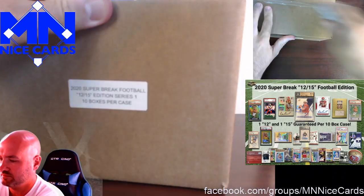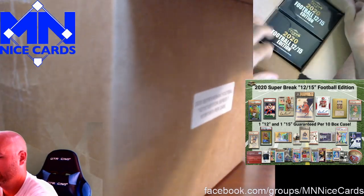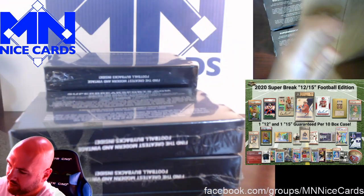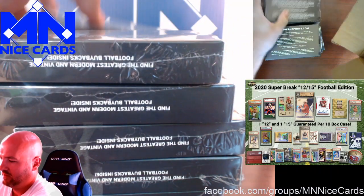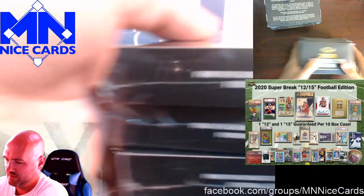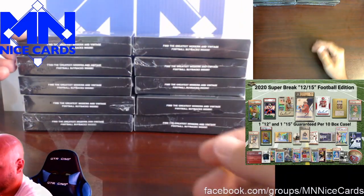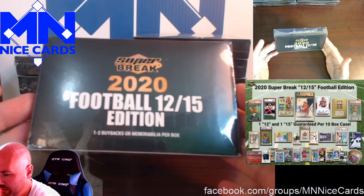So without further ado, let's see what's in here. I don't really want to go into how bad the basketball was, but my hope is that these guys took the constructive criticism — I know they got a ton of negative feedback — and put a little bit more effort into this as far as people returning value. Obviously there's no guarantees that they learned anything from that experience, but here we go.